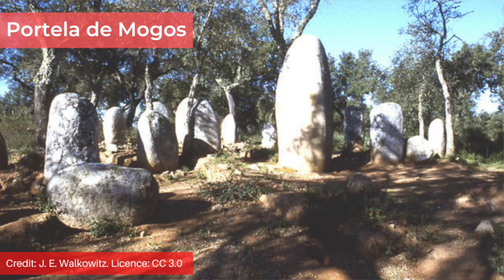One of these is the Portela de Mogos. This is smaller than the Almendras Cromlec, covering an area of 15 by 12 metres and dates to between 4000 and 3500 BCE. It's made up of 40 standing stones in total — 21 of these are still upright, with some forming a semicircle oriented to the west. It's possible the original form of the monument consisted of concentric stone circles, just as the Almendras Cromlec. Six of the stones are carved somewhat anthropomorphically, and it's thought breasts and stylised faces are depicted.